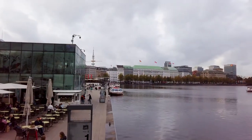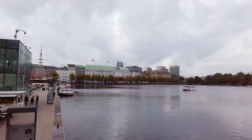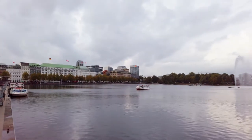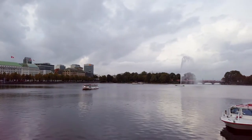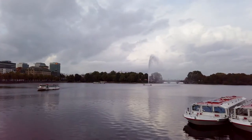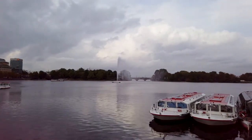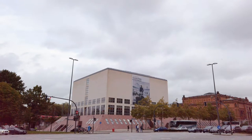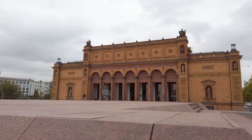And then we come to Binnenalster, a large inland body of water — once again a great place to stop and watch the world go by. We'll take in a boat cruise perhaps — one for next time. At the top of the lake we come across the Hamburger Kunsthalle, or the art gallery. Sadly we didn't have time to explore; once again, that's something for next time.